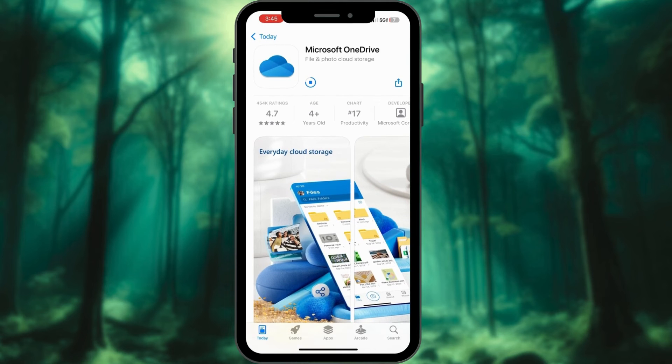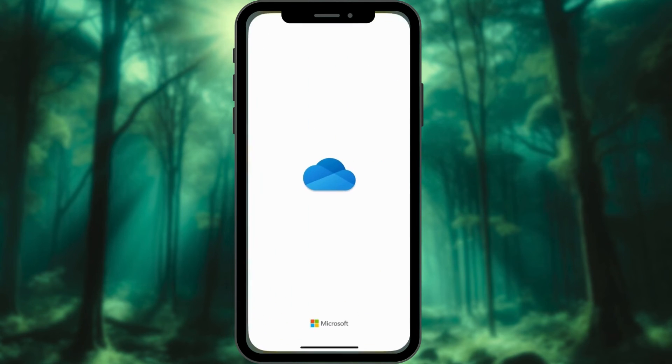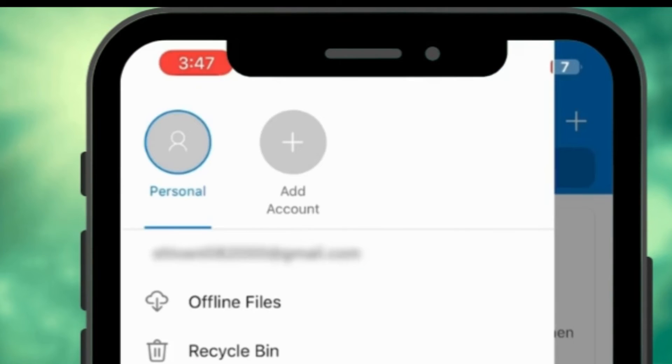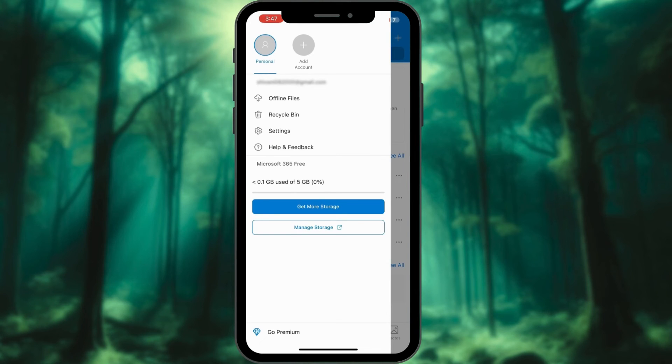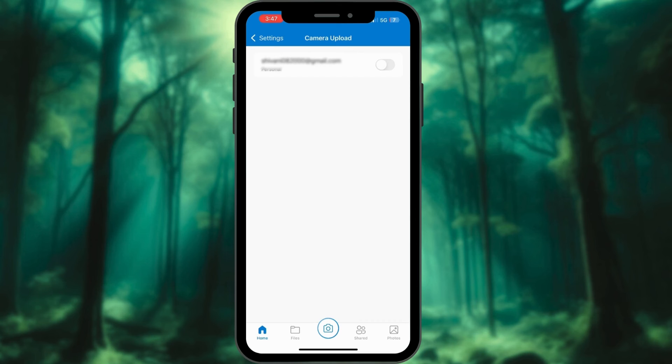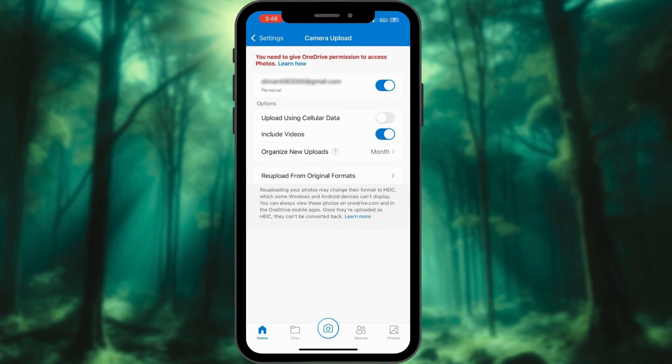Download the OneDrive app from the Apple App Store and sign in with your Microsoft account credentials. Tap your profile at the top of the screen, select Settings, then choose Camera Upload or Photos depending on your version. Toggle on Background Upload or Bedtime Backup — this will automatically back up your new photos and videos to OneDrive while your iPhone charges overnight.